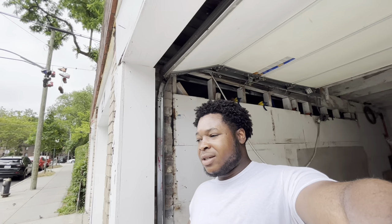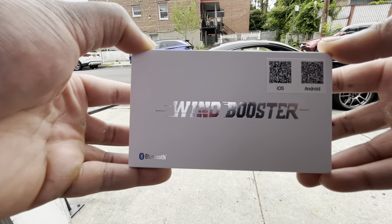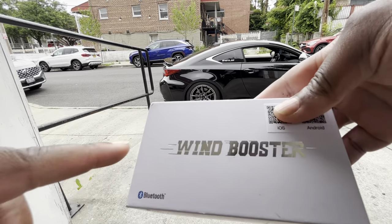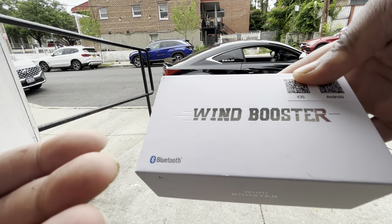Let's actually start the install, and this is going to be my first time installing this, so it might take me a while. This is the box that comes in from Wind Booster. Also, I forgot to mention that this has an app — a phone app so that you could control it from your phone. I don't think Apexi has that, so this is pretty cool.